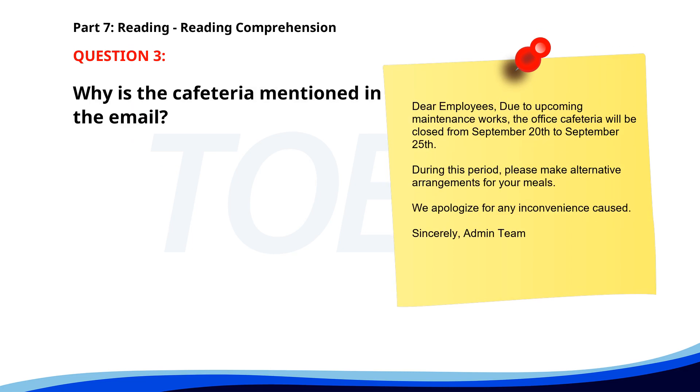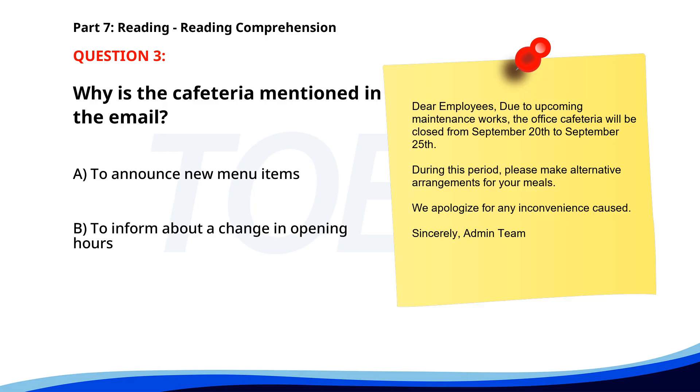Number 3. 'Dear employees. Due to upcoming maintenance works, the office cafeteria will be closed from September 20th to September 25th. During this period, please make alternative arrangements for your meals. We apologize for any inconvenience caused. Sincerely, Admin Team.' Why is the cafeteria mentioned in the email? A. To announce new menu items. B. To inform about a change in opening hours. C. To notify of the temporary closure. The correct answer is C. To notify of the temporary closure.